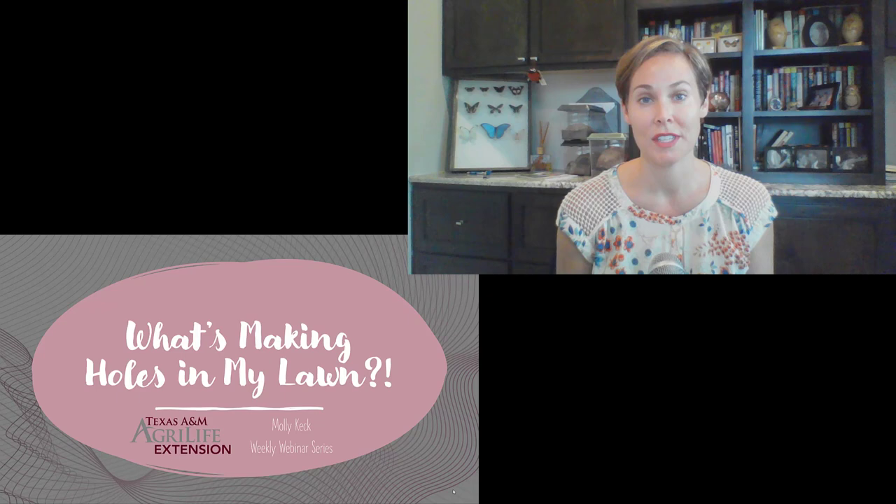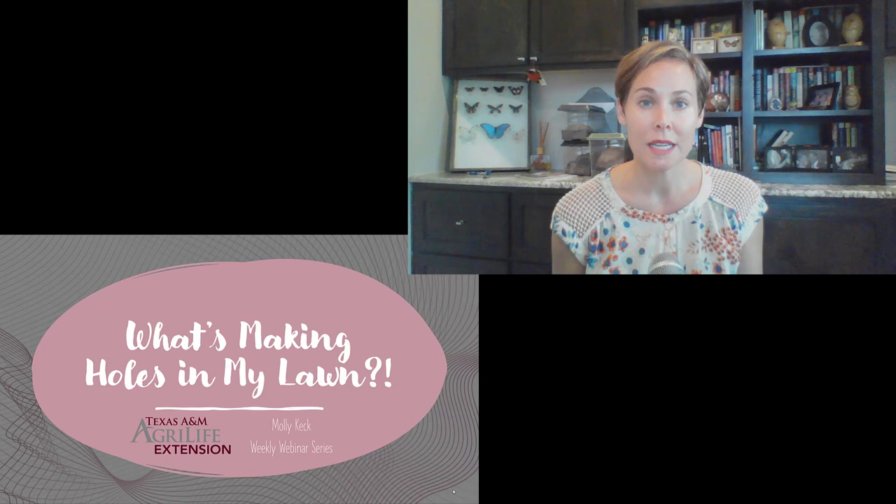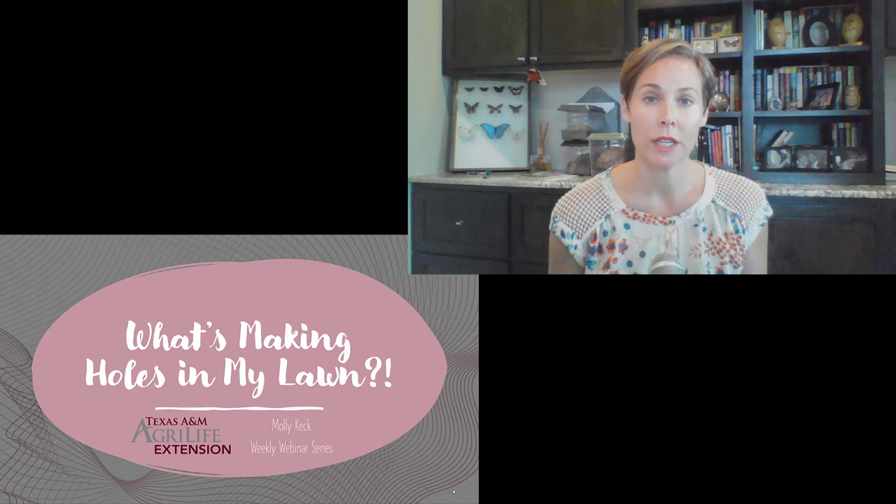Welcome to Texas A&M AgriLife Extension Service's weekly webinar series. This week we're going to be talking about what could possibly be making holes in your lawn. In the summertime there are often small holes about the size of a dime up to a quarter in various parts of your lawn, and unfortunately there are many different things that could be causing these holes — it's really just a guessing game or a little bit of detective work to figure out what could potentially be doing it.